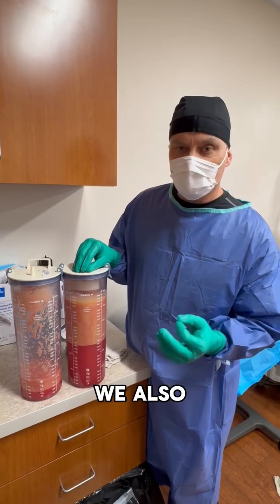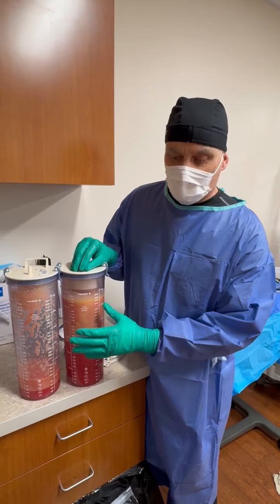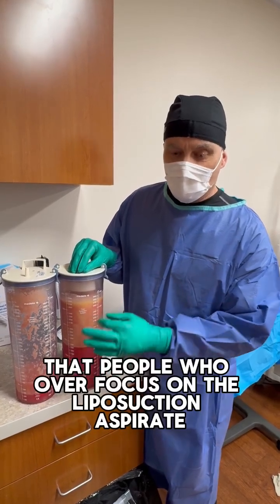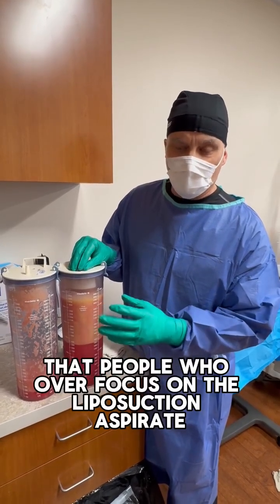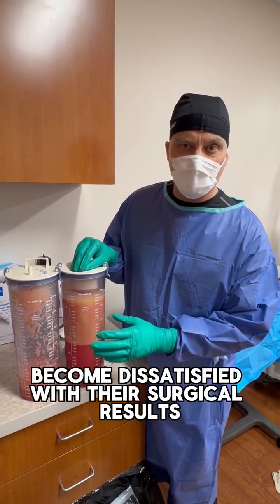We also know that people who over-focus on the liposuction aspirate tend to become dissatisfied with their surgical results.